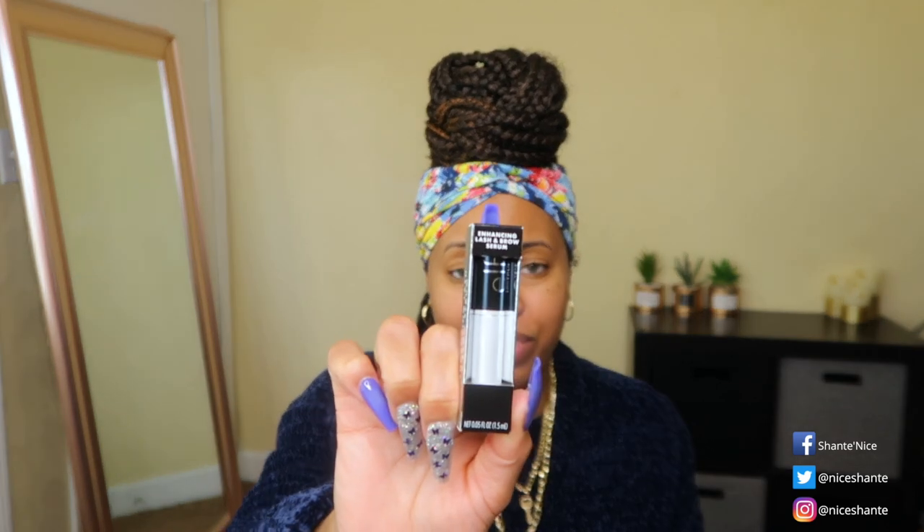Along with my order I got a free elf enhancing lash and brow serum. I didn't even know I was going to get it for free — it just popped into my cart. I didn't open it, but that's what it is.